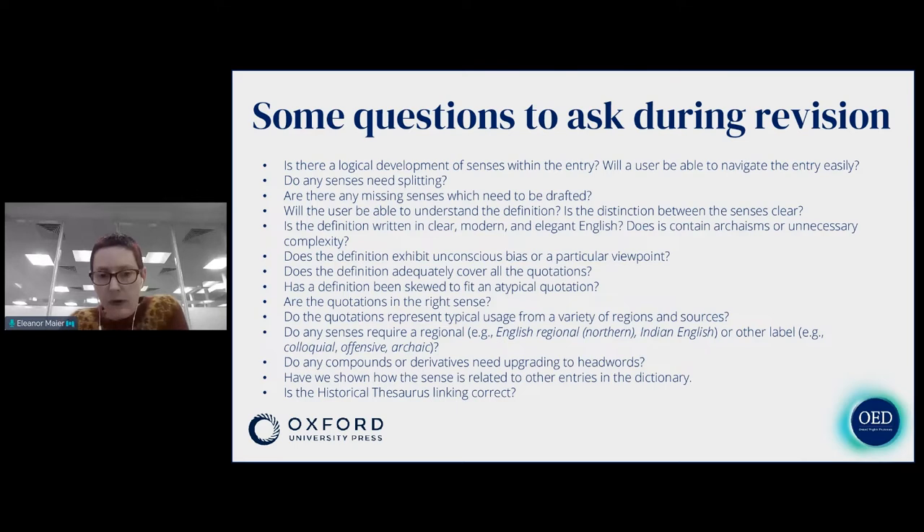We look at whether there are any missing senses which need to be drafted — for example, a block or blocker. When it comes to definitions, we think: will a user be able to understand the definition, and will they be able to tell from it why this sense is distinct from another sense? Part of our work as revisers is modernizing the original definitions so they're written in clear, modern, and elegant English. We have to be careful not to keep archaic-sounding language from the first edition or make things more complex than they need to be. We also ask whether the definition exhibits unconscious bias or a particular viewpoint — for example with heathen, are we writing the definition from a Christian viewpoint? We must also make sure the definition adequately covers all the quotations, and that it hasn't been skewed just to fit one outlier quotation which would actually be better off excluded.